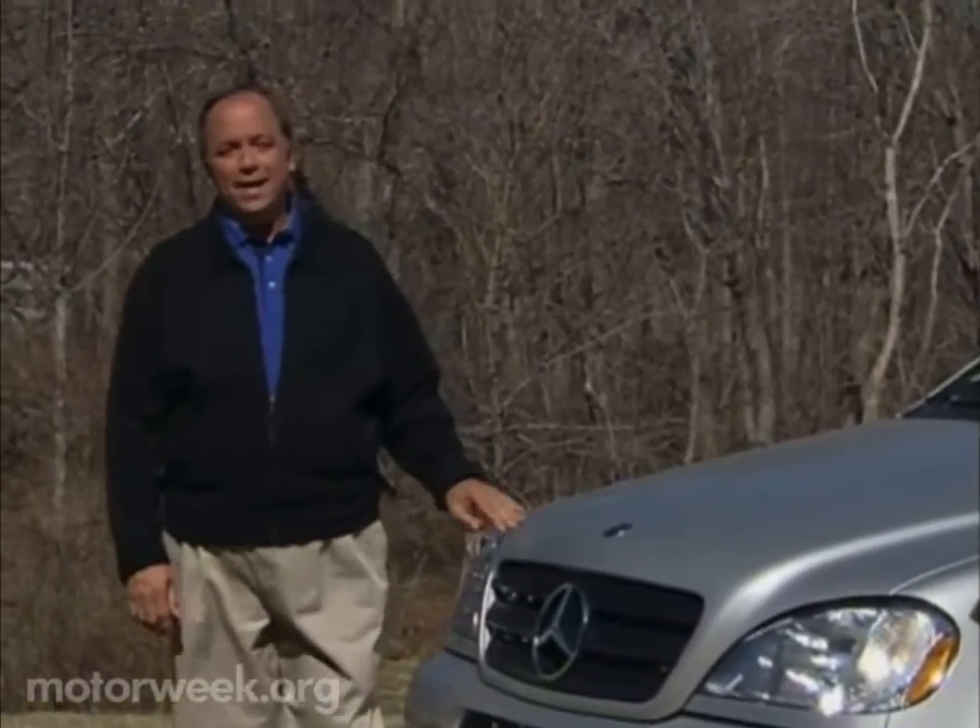It's the E-Class 4Matic — it's all-Benz, all-luxury, and all-wheel-drive.